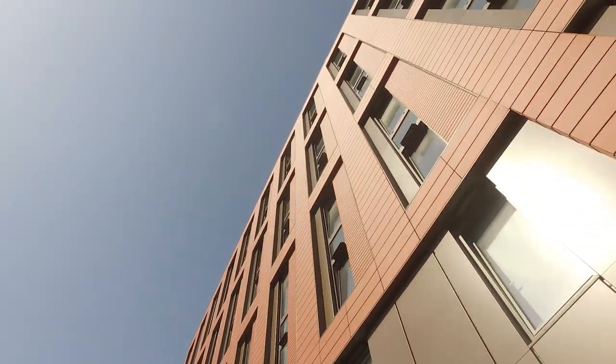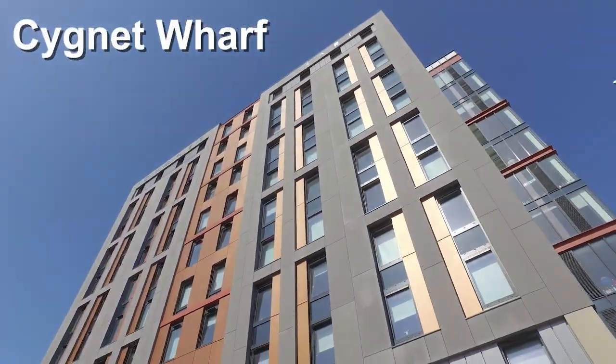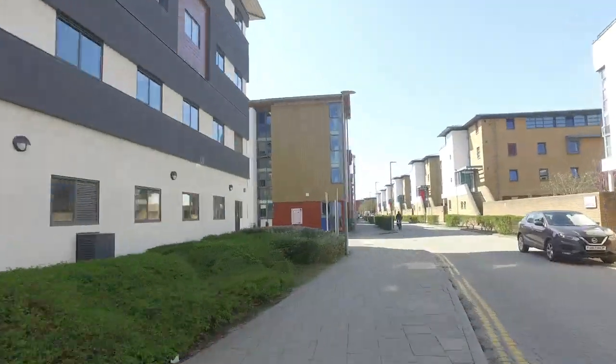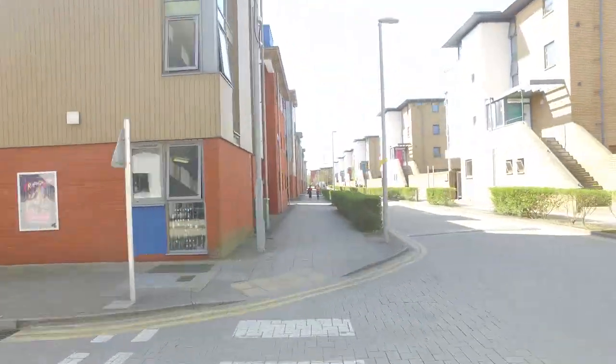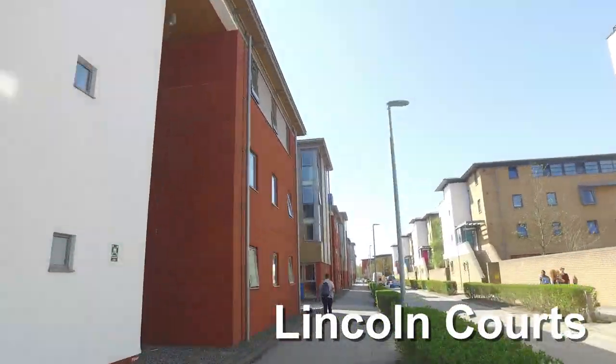Just a few steps away is the closest piece of accommodation on campus, which is Signet Wharf — and as well as being the closest, it's also the newest. Signet Wharf is actually neighbours with Lincoln Courts, and together they make up a student village on this particular side of the campus.